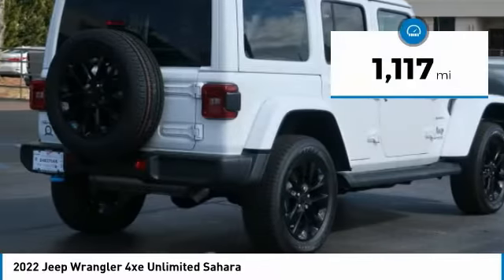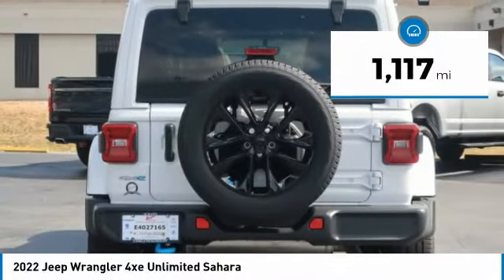This vehicle has less than 2,000 miles. Here are some of this vehicle's great options.